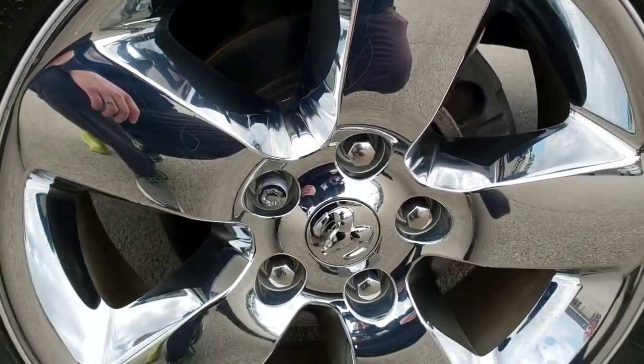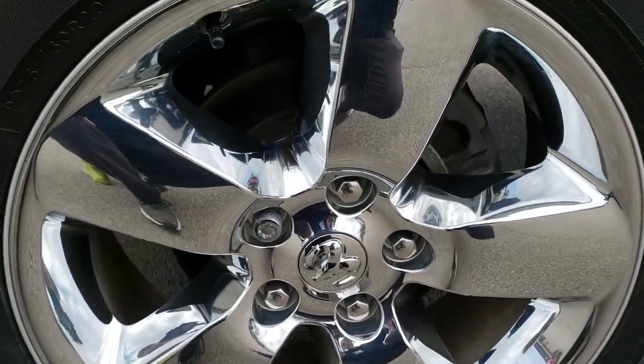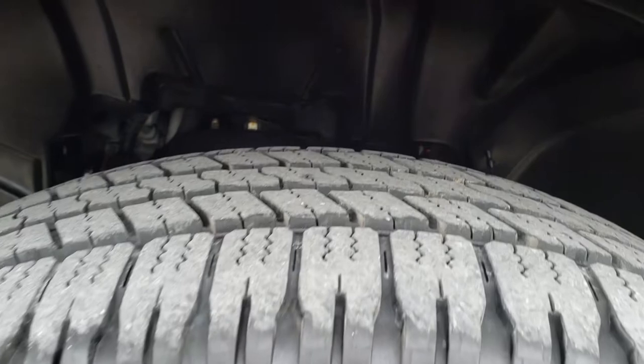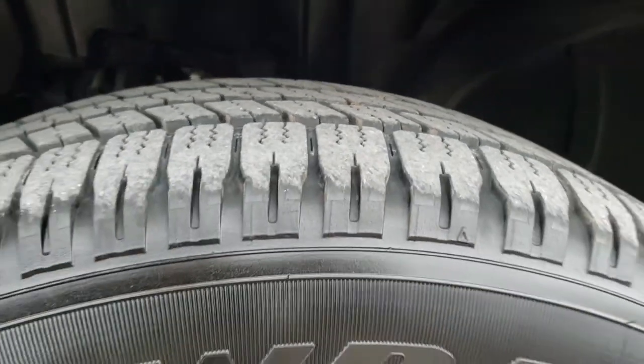If you want to check out all the photos on this truck, in the upper right-hand part of your screen is a link right to our website. Click that and check us out there. It comes with the 20-inch alloy rims with the chrome covers and Goodyear Wrangler 275-60R20 tires with about 60-70% of the tread left on them.